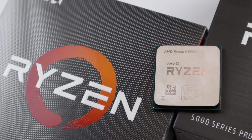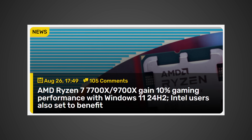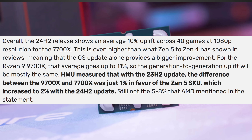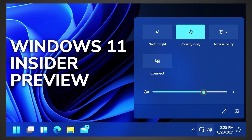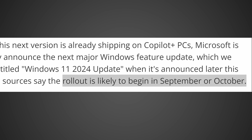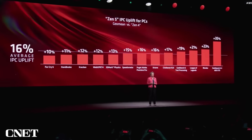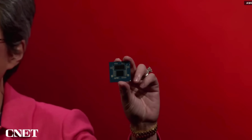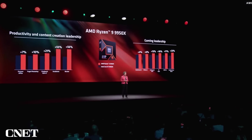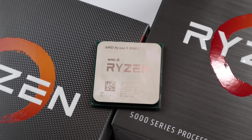AMD CPUs could be getting a substantial performance increase at no cost to you. This information comes from a videocards.com article reporting on a YouTube video from Hardware Unboxed, where they tested the new Windows Insider preview build of 24H2. The 24H2 update to Windows 11 is coming sometime between September and October. In the ongoing investigation into why Zen 5 isn't scaling well for desktop apps and gaming, AMD has found that an update in the new Windows build will substantially improve performance for Zen 5, and apparently Zen 4 and potentially Zen 3 as well.